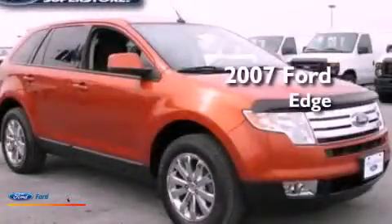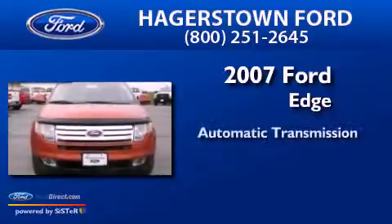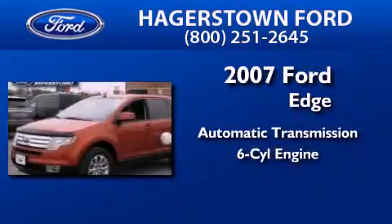This is a 2007 Ford Edge. This crossover has an automatic transmission and a 3.5 liter V6.